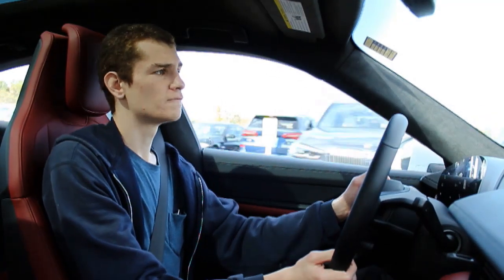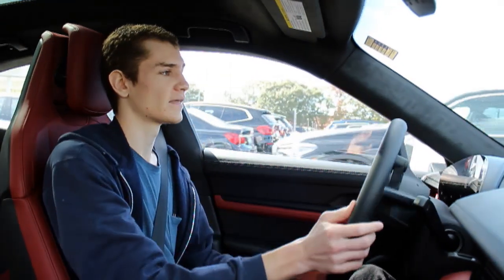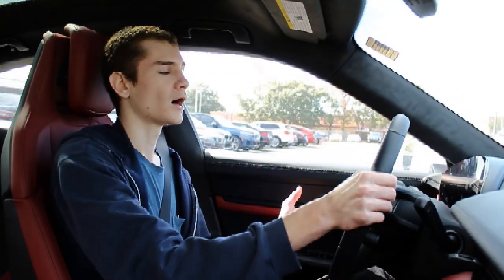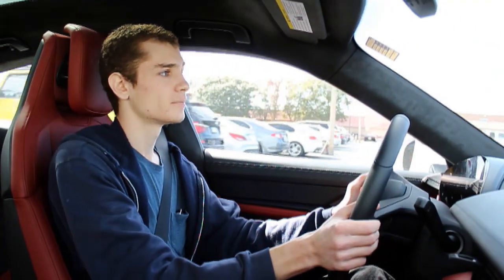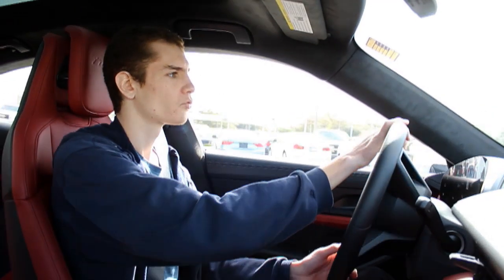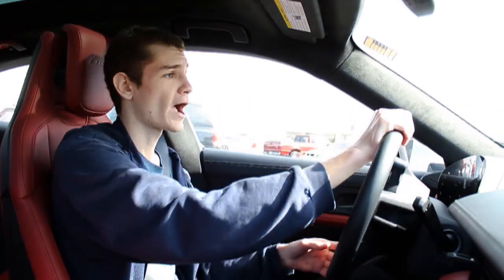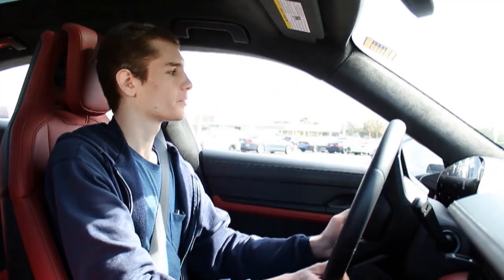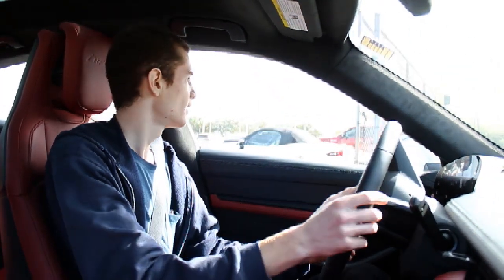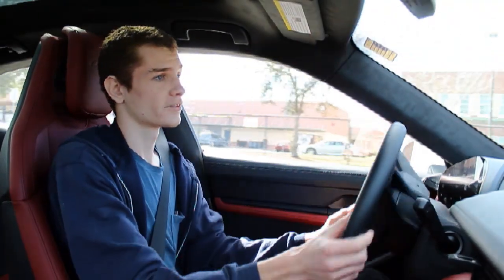I believe this model does come with rear wheel steering, which allows the wheels to turn oftentimes in the opposite direction of the front wheels to make it very easy to maneuver. It's not a particularly large car, so it is rather easy here in the parking lot. They've also got brake-based torque vectoring at higher speeds, so it's easier on the track. Visibility from the front and the sides is fantastic, but through the back, because we've got that beautiful sloping rear hatch area, it is a little bit harder to see things — but I guess that's what the reverse camera is for.